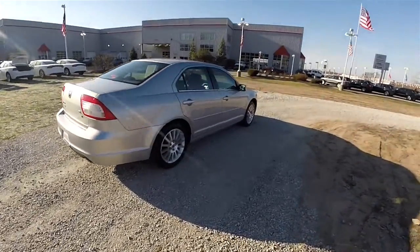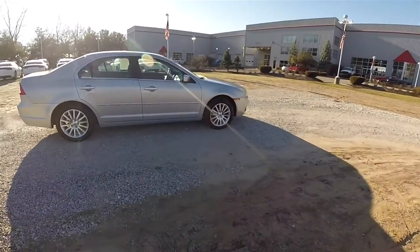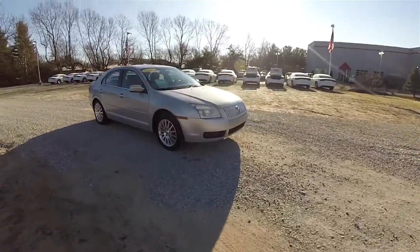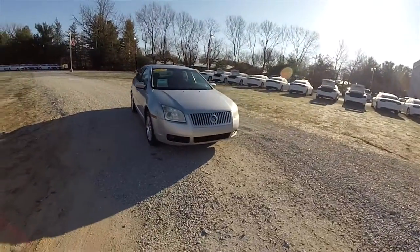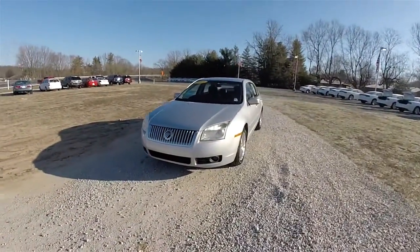This concludes our quick walk-around look at this very nice 2006 Mercury Milan Premier. If you have any questions or would like to see this vehicle, please contact our showroom. One of our friendly sales staff will be more than happy to answer any questions you may have. And as always, thanks for watching.